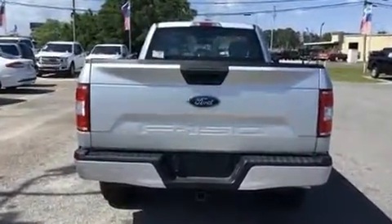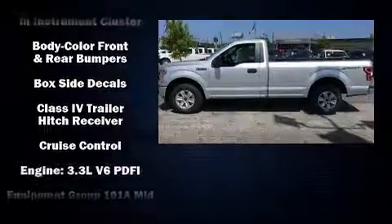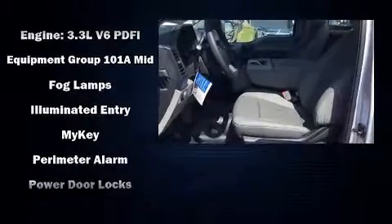Comfort and convenience were prioritized within, evidenced by amenities such as delay off headlights, an outside temperature display, a front bench seat, a trailer hitch, and cruise control.